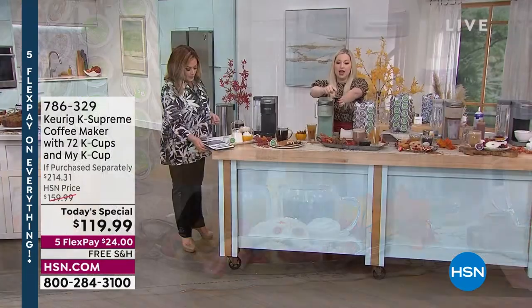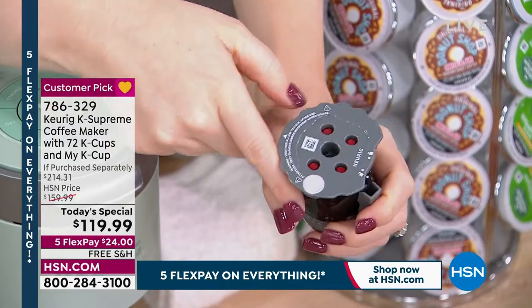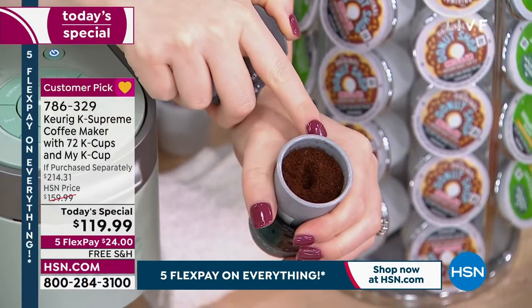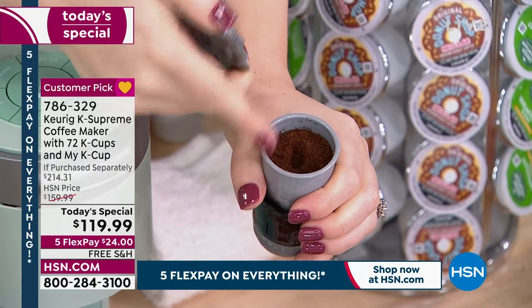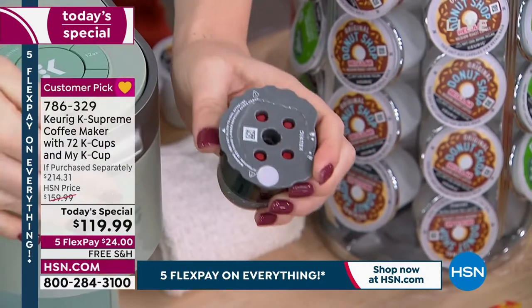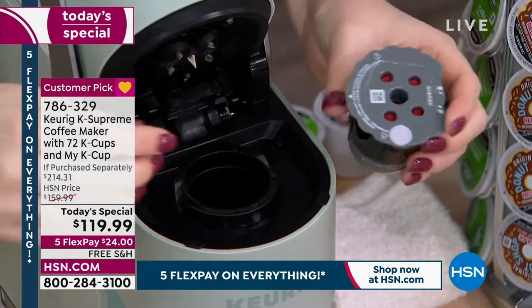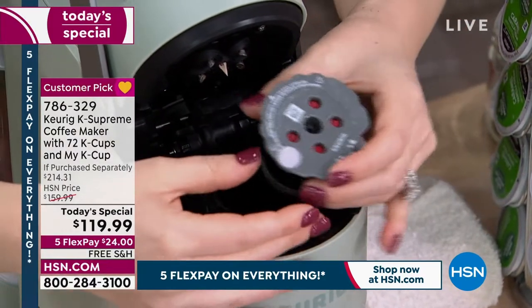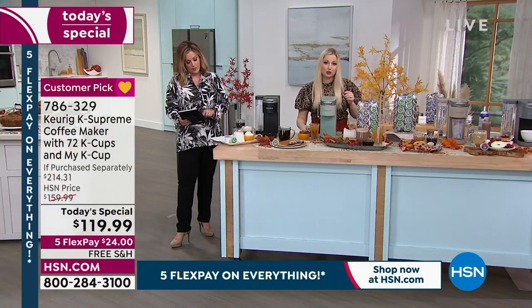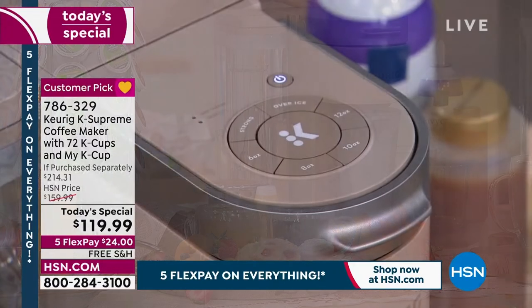Here's the My K-Cup — it comes in your bundle. You can grind your own special grounds: maybe you went to Tennessee or Hawaii and they have their own beans, or your brand doesn't have a K-cup. Just fill it up to the line with grounds, close the lid, take out the old K-cup, pop the My K-Cup in, close it, and brew it as if it's a regular K-cup. The used pods are 100% recyclable and very easy to recycle.